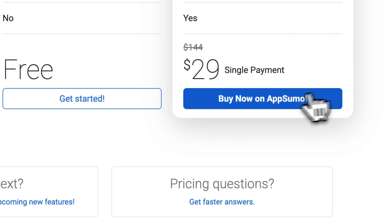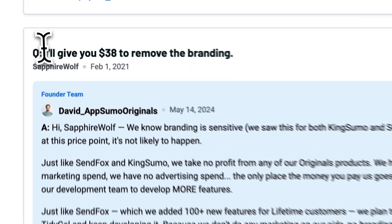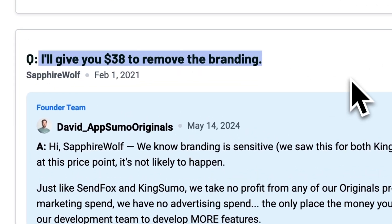TidyCal is like shopping at a discount store — you get what you pay for. In general, we don't recommend purchasing software that has a one-time payment, because they tend to lack innovation and support. When you're paying for a subscription, you're paying for a team to update the software and to innovate. No subscription, no innovation — no bueno.